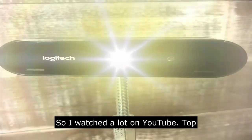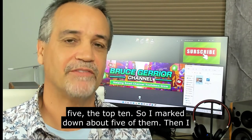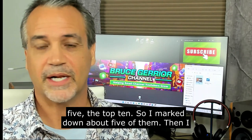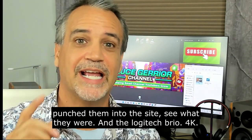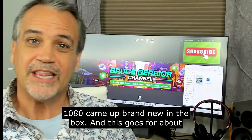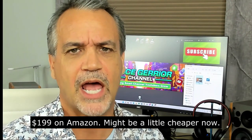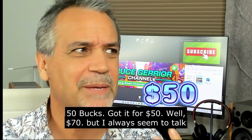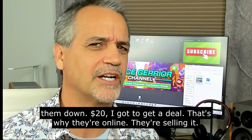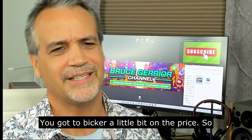Number two is the camera. I watched a lot of YouTube top-five and top-ten lists and marked down about five cameras, then I searched them on the site. The Logitech Brio 4K 1080 came up — brand new in the box. It goes for about $199 on Amazon. I got it for about $70, but I always seem to talk them down $20, so effectively $50.